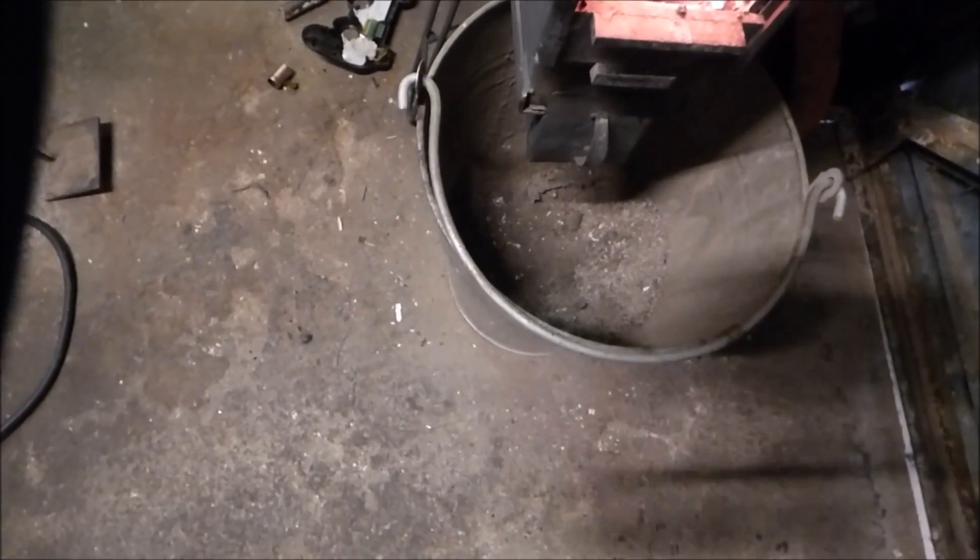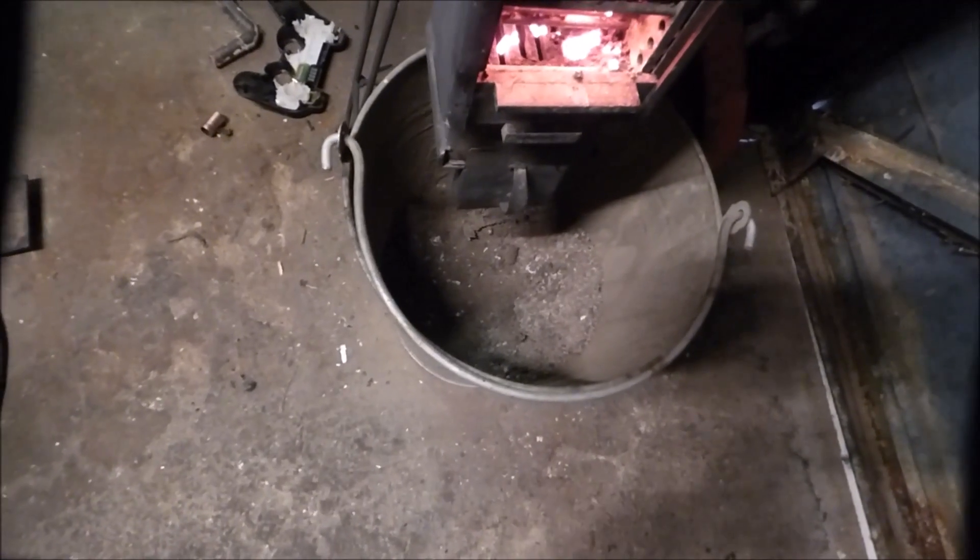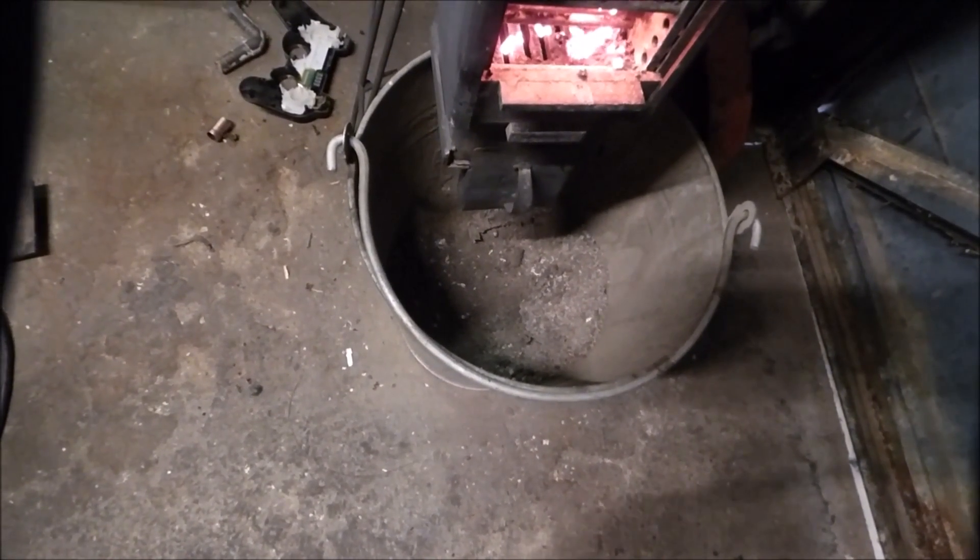This is the four weeks' worth — that bucket there is all that's left out of the fire from running quite a long time. That's all that's come out in four weeks. I reckon that's pretty good — quarter of a bucket of waste from the boiler. That tells you that it's burning very efficiently.